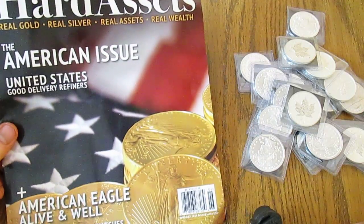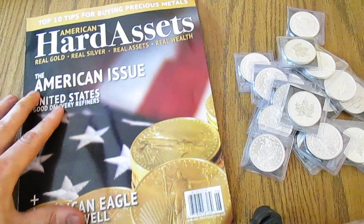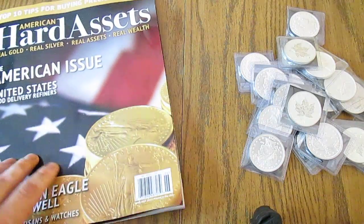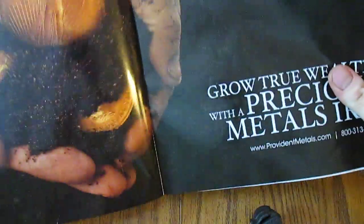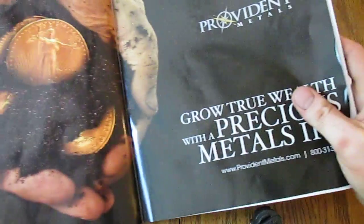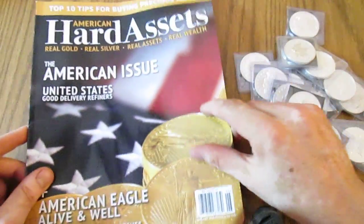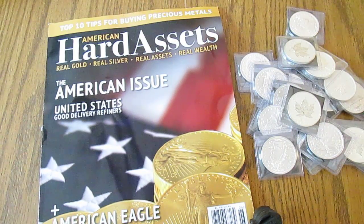With this order I wasn't expecting it, but I got this magazine called American Hard Assets — it says it's $6.99 and I got it free with my order, which is pretty cool. I'm not sure if there's a threshold to receive it, but Provident has a two-page ad inside and it has a lot of good information on gold, silver, platinum, and different mining news.